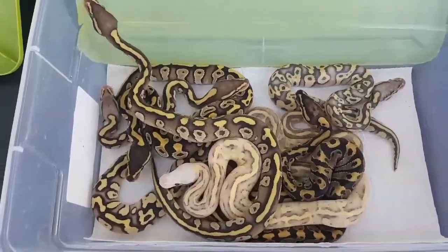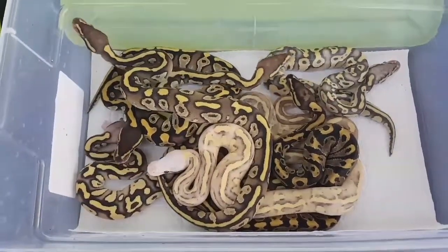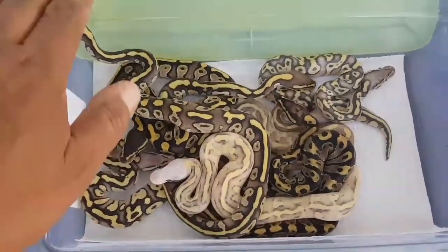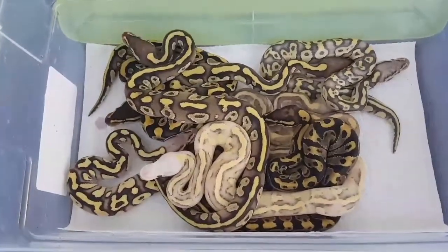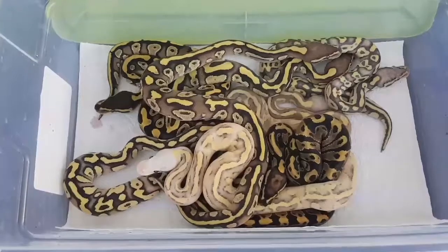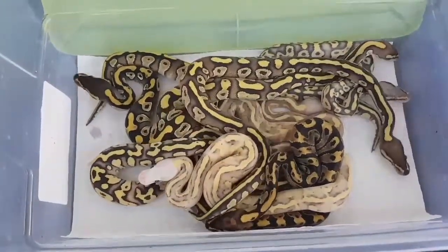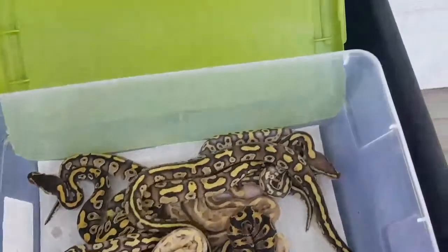I just wanted to show you guys this particular clutch. These babies are available — all except for the one with a really light head. I went to World of Ball Pythons and it seems to be a vanilla scream Mojave. I did get two of them; the other one is available. There are two males and I'm gonna keep one of them.